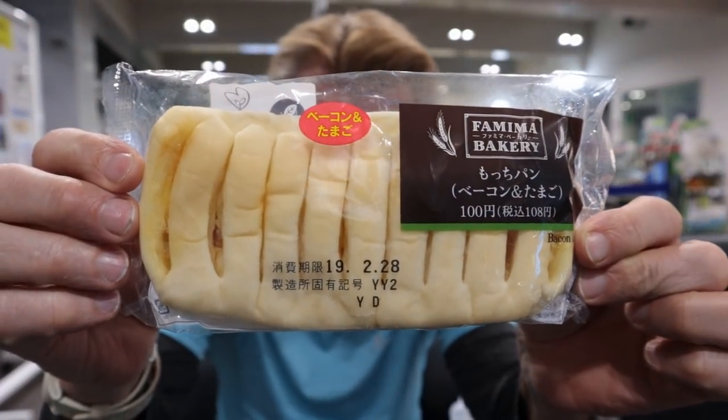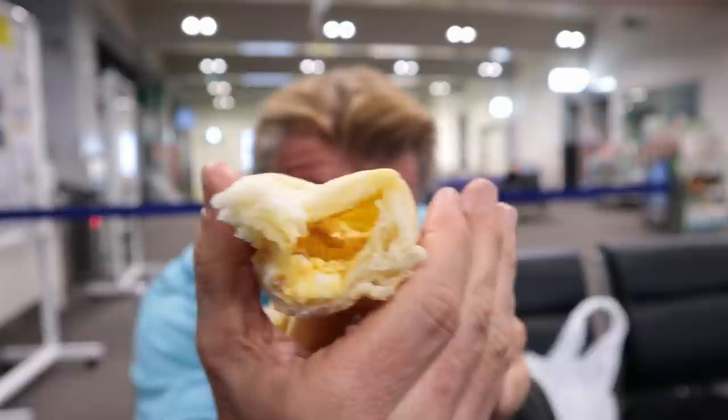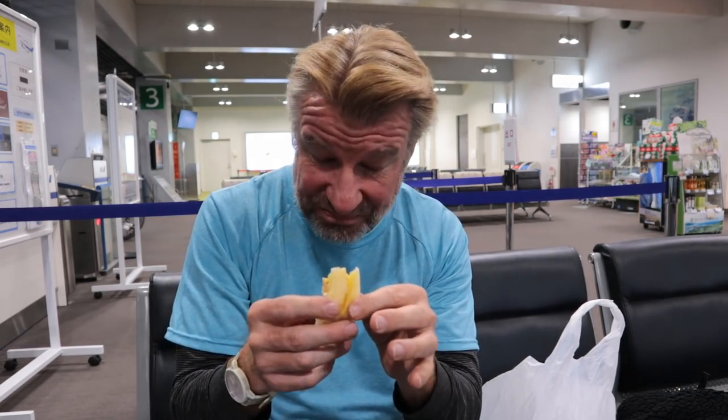Next up is the bacon and egg pastry — or sandwich, whatever you want to call it. I think it's more pastry. It's got the egg in there. Japan knows how to do white bread very well. Other types of bread? No clue. But white bread? Perfection.